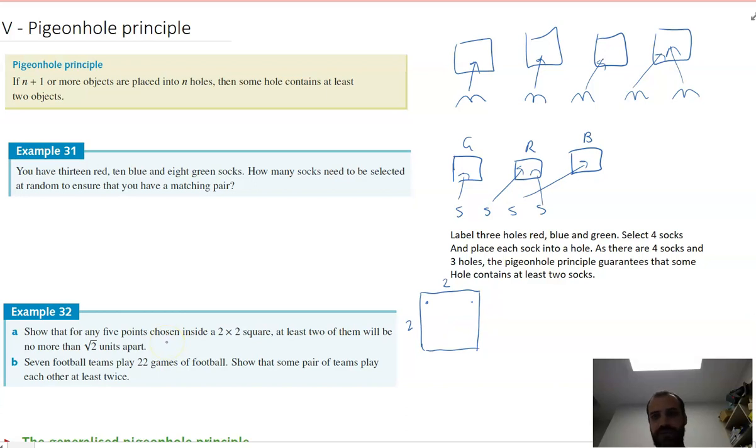There are five dots, and since we're using the pigeonhole principle, we should have four boxes. I'll create four boxes by cutting the two by two square into four equal one by one squares. I'll place a dot in each of those boxes — one, two, three, four. But since I have to place five points, one of the boxes must have two dots. Classic pigeonhole principle.